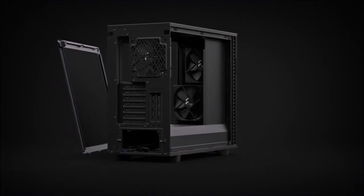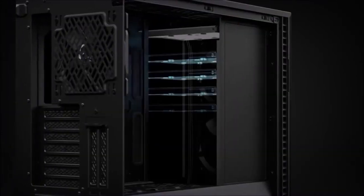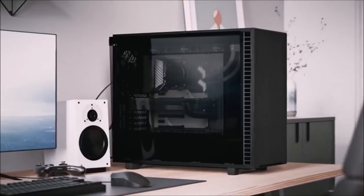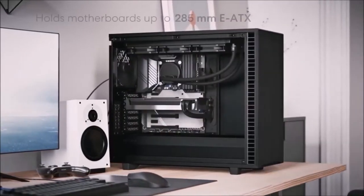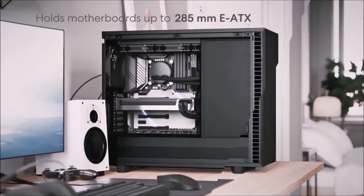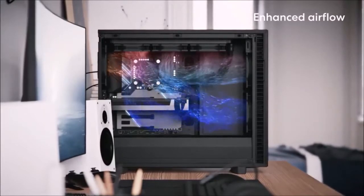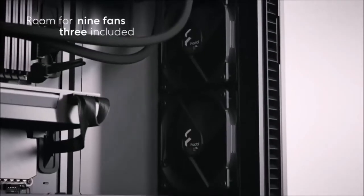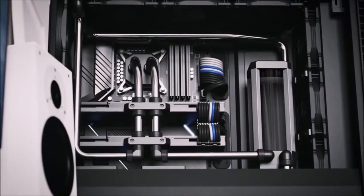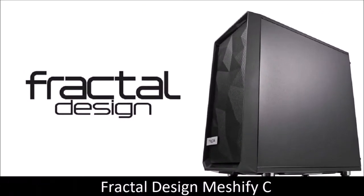The noise dampening performance is very close to its predecessor, with the addition of small but significant improvements. The airflow is worse since the front panel has a door, but if you are interested in this case's silent operation, you are already okay with that trade-off. The front, side, and top panels all boast noise-damping materials, offering excellent acoustic isolation. If you're looking for high-level thermal performance and silent operation, the Fractal Design Define 7 is a truly amazing case.